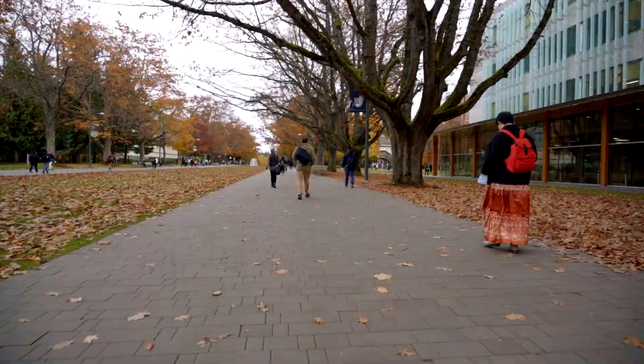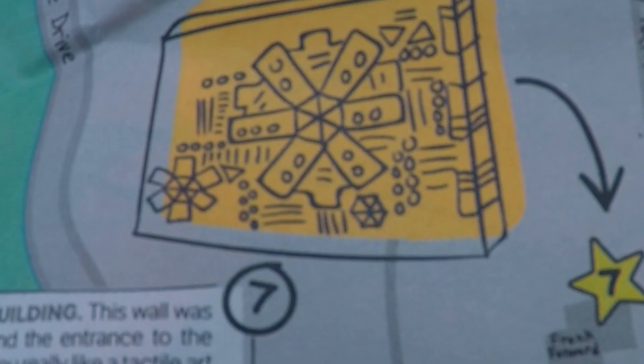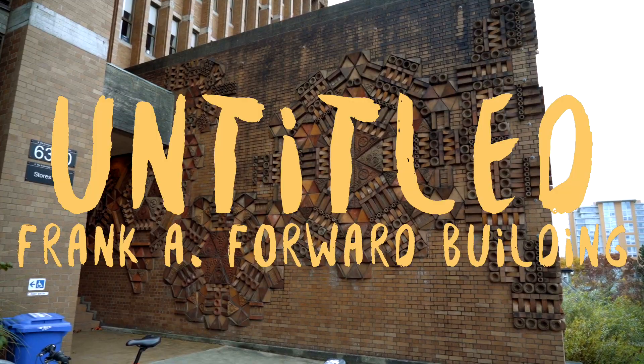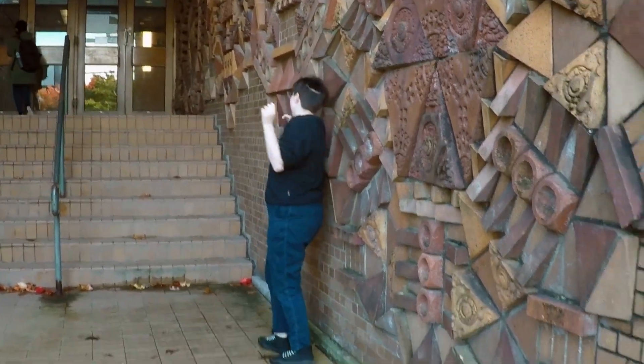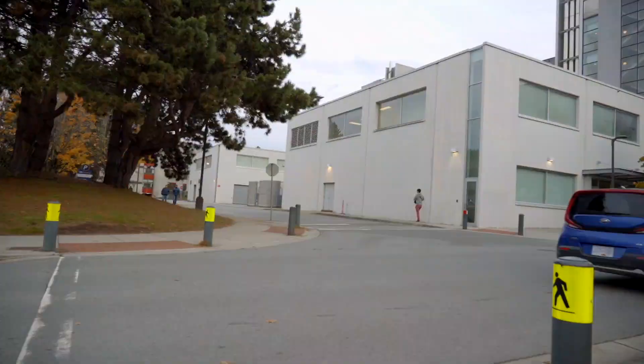Oh my god! It's saying that this is the entrance to the Frank Forward Building and that it's by George Norris. I'm very dizzy!